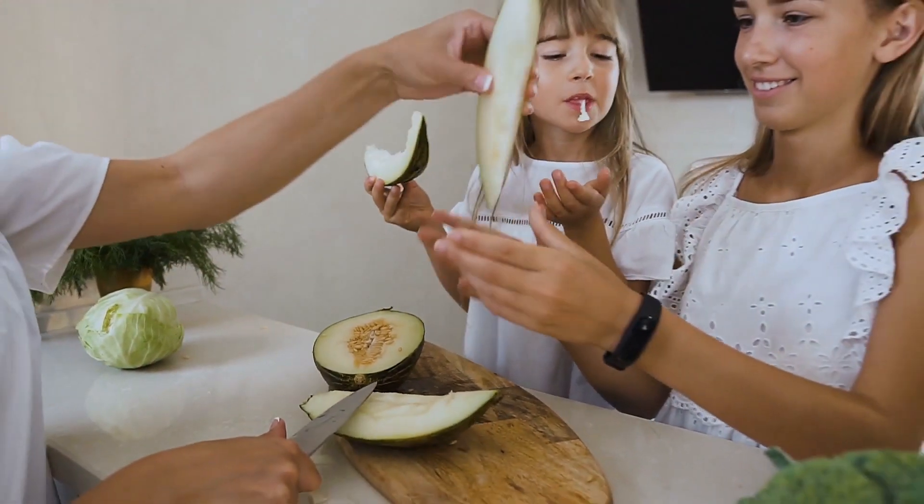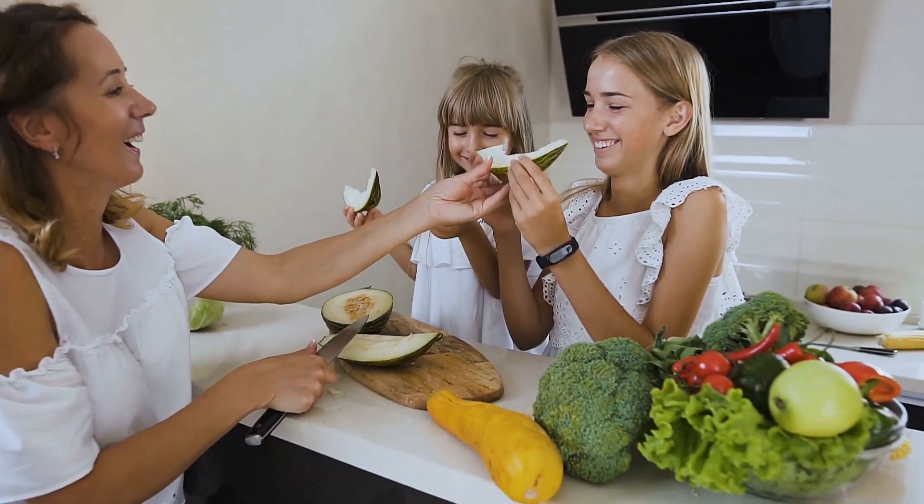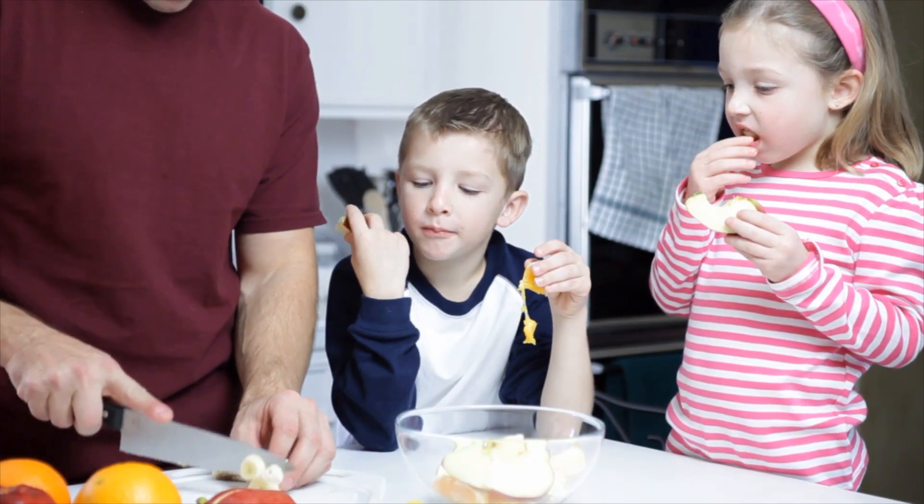Also, let your kids help you make the food, make the lunch — get them involved in it. If they're going to take ownership of it, if they've had a hand in making it, they'll be far more willing to eat it.